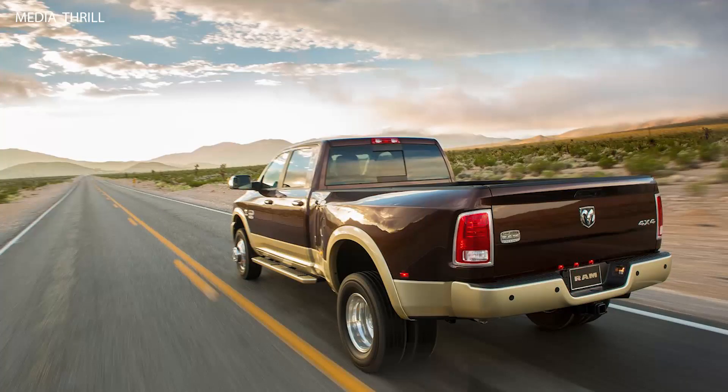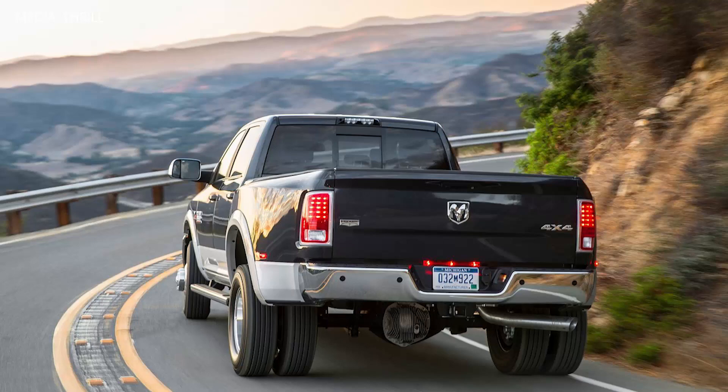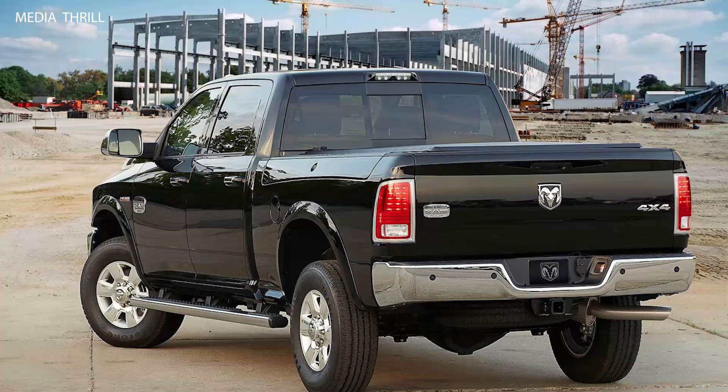Variety of Models: The lineup included various models such as the Ram 2500 and Ram 3500, each available in multiple trim levels to cater to different customer needs and preferences.